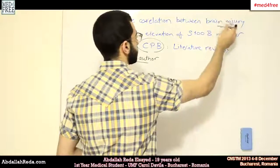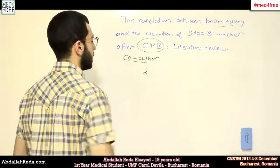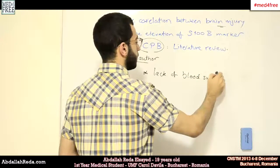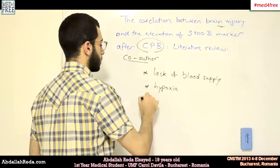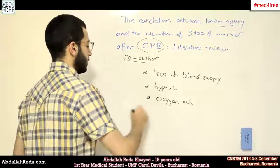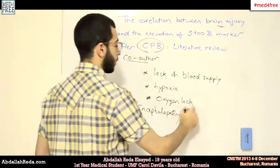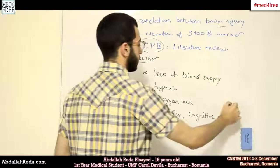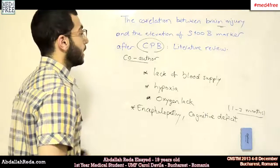The other topic is brain injury. Brain injury can happen due to the lack of blood supply to the brain, or hypoxia — a lack of oxygen. This can lead to encephalopathy or a cognitive deficit, which can be temporary or short-term, like one to three months.